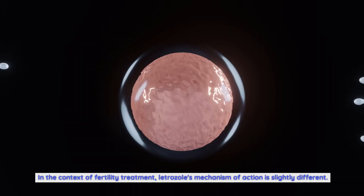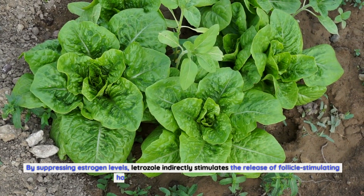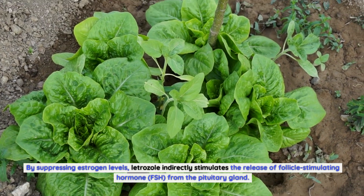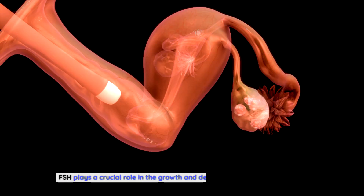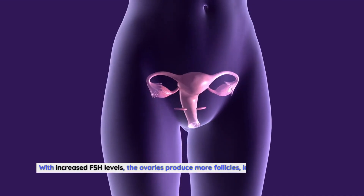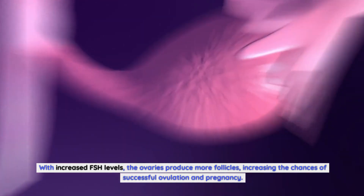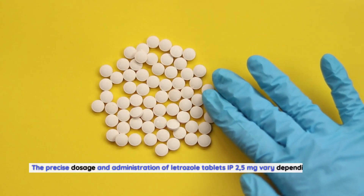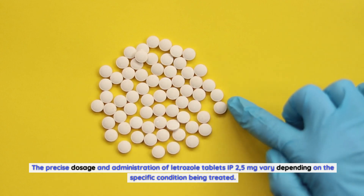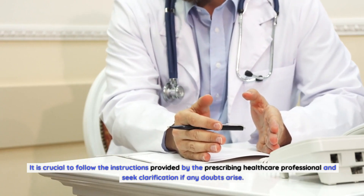In the context of fertility treatment, letrozole's mechanism of action is slightly different. By suppressing estrogen levels, letrozole indirectly stimulates the release of follicle-stimulating hormone (FSH) from the pituitary gland. FSH plays a crucial role in the growth and development of ovarian follicles. With increased FSH levels, the ovaries produce more follicles, increasing the chances of successful ovulation and pregnancy. The precise dosage and administration of letrozole tablets IP 2.5 milligrams vary depending on the specific condition being treated.